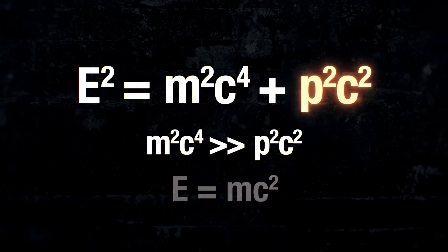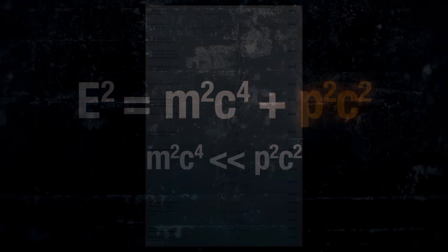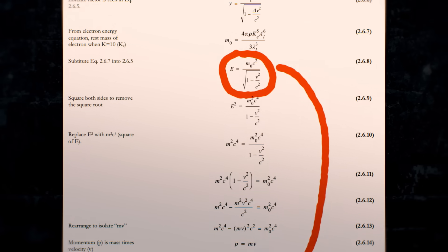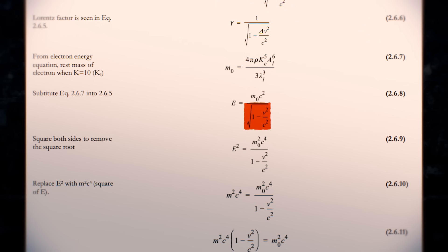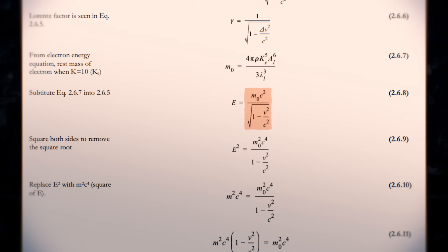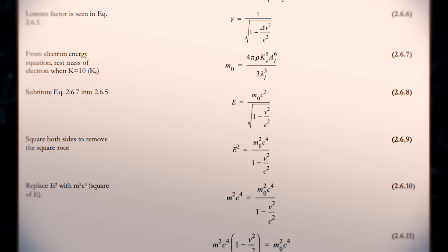However, when an object does approach the speed of light, its momentum dominates its total energy. And this, combined with a speed of light that is equal in all reference frames, is where we get the universal speed limit, C. Einstein's full equation can be shown to depend on just how close an object's velocity, V, gets to the speed of light, C. But as V gets infinitely closer to C, this factor will approach infinity, which means infinite energy, which we know isn't possible. And so, nothing with mass can travel at or faster than the speed of light.